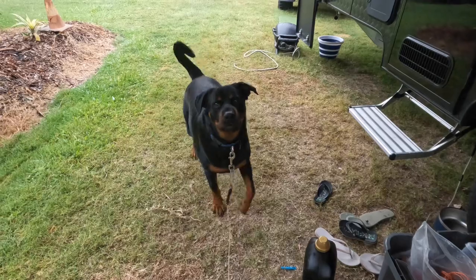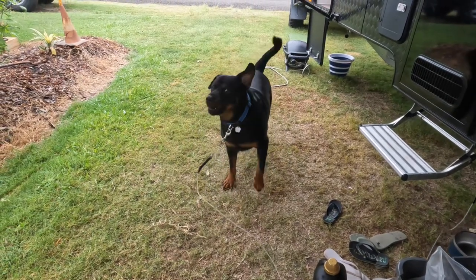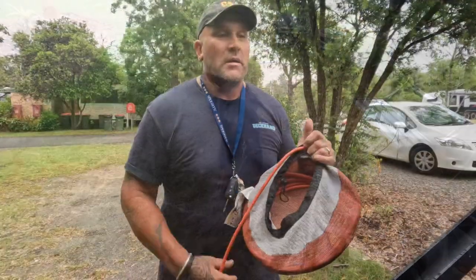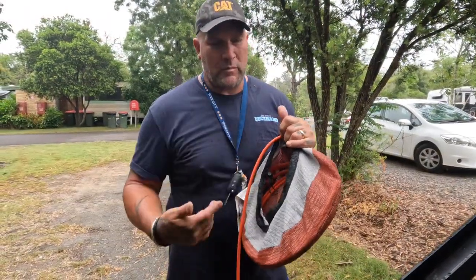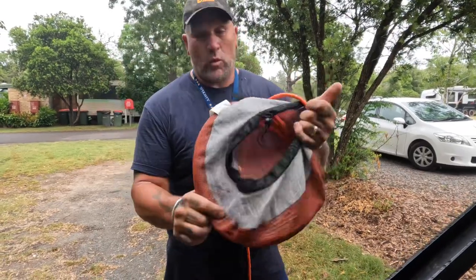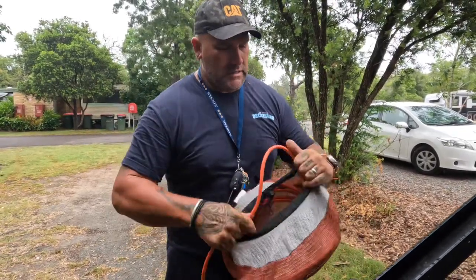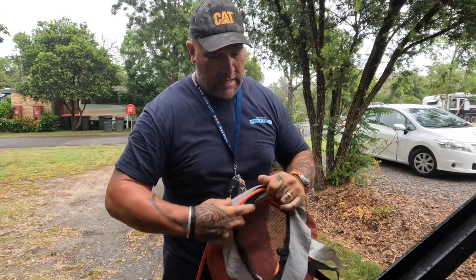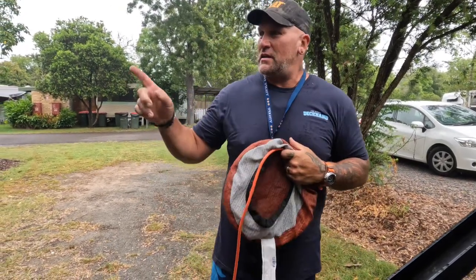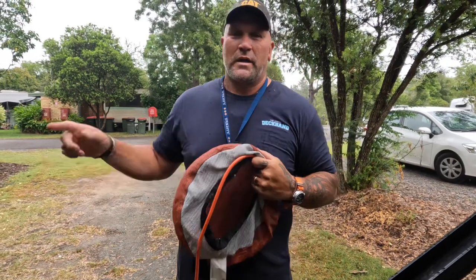The dog is excited — he gets a bit funny when it's travel day because he knows we're going. These genius little bags for picking up the tap roses — they're all curved — so all you're doing is just putting it around like that. They're solid, so that covers the waste, water, and electrical.